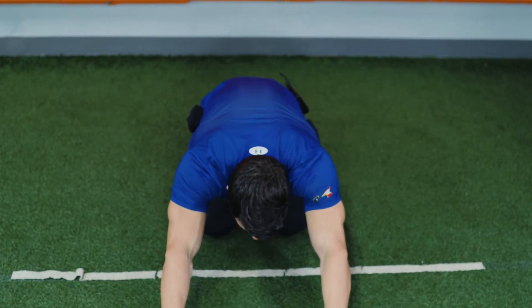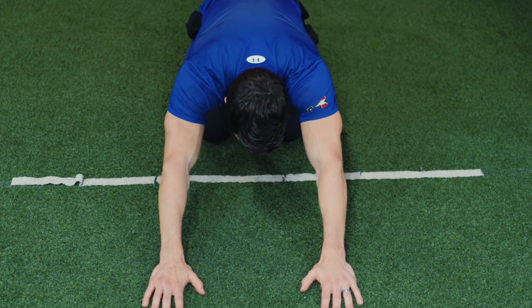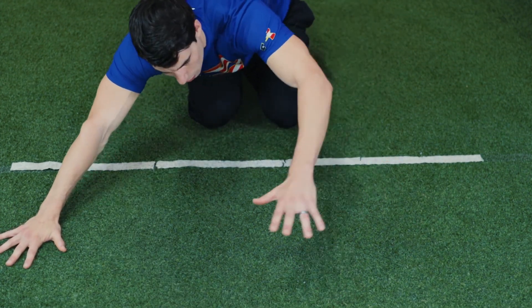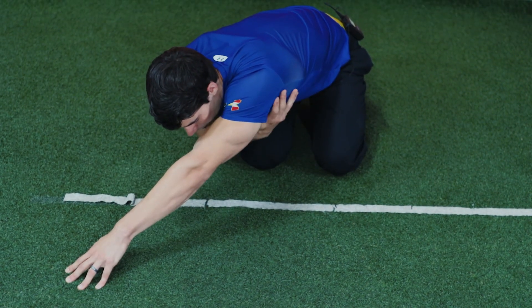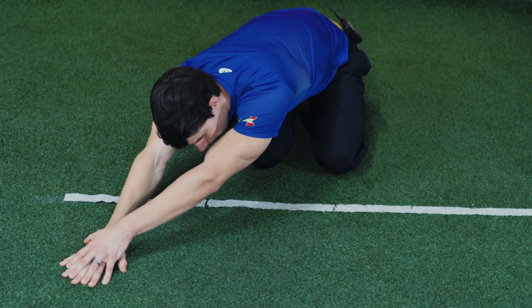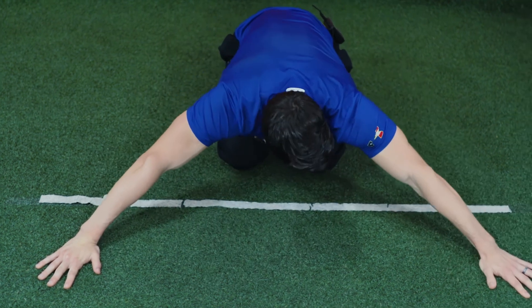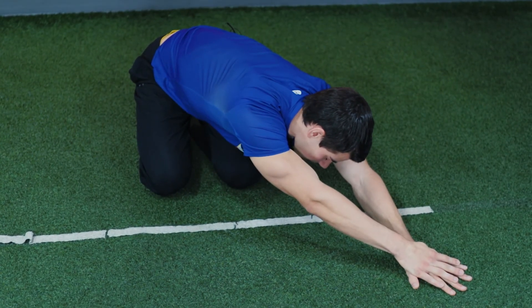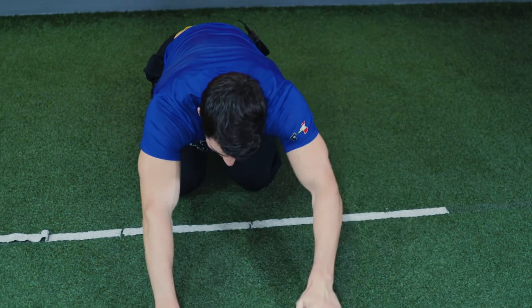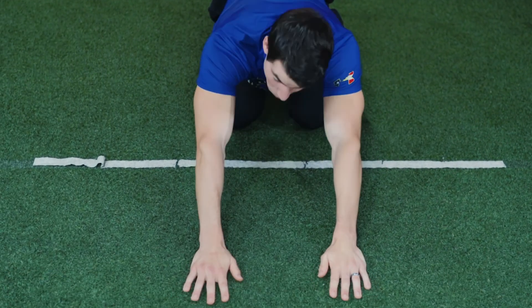For my second favorite stretch, which focuses on our lats, we're going to start on the ground in a yoga pose called child's pose — on your knees sitting back into your heels with your arms out in front. Reach one arm out to the side and put your opposite arm on top of that hand, then sit back into your heels. You'll really feel the stretch on the arm reaching across your body. Hold it for 15 to 30 seconds, then reach to the other side, hand on top, sit back into your heels for another 15 to 30 seconds. Repeat that process two to three times.